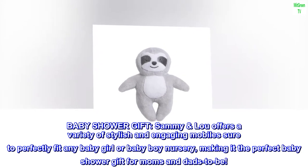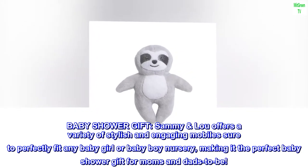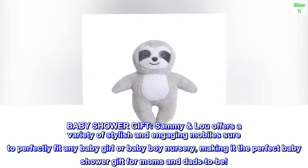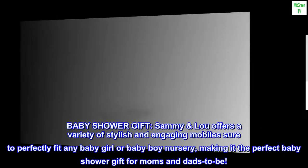Baby shower gift. Sammy Lou offers a variety of stylish and engaging mobiles sure to perfectly fit any baby girl or baby boy nursery, making it the perfect baby shower gift for moms and dads to be.